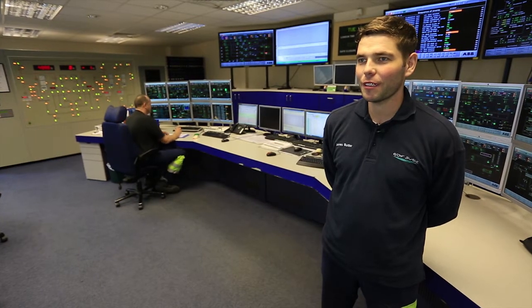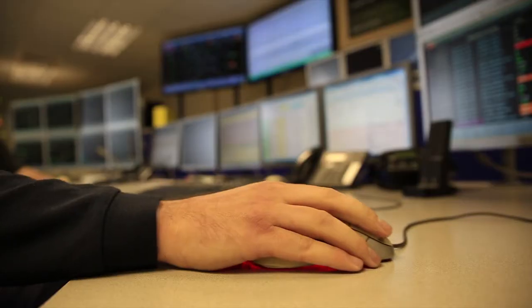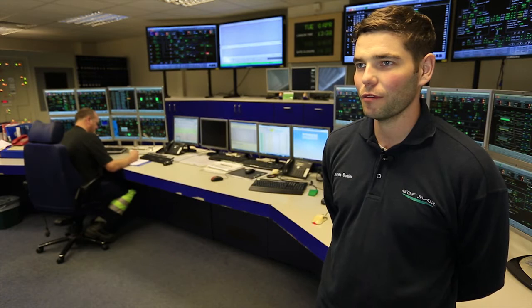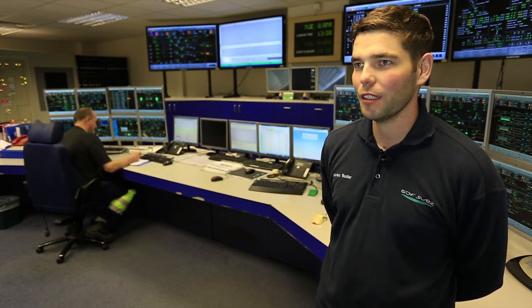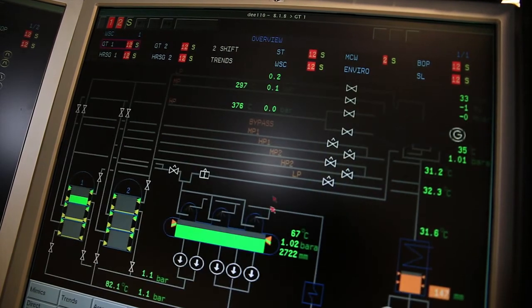My name is James Butler and I work as an operations technician at DCI Power Station. I've been working here for 18 months, previously at Shotton Power Station for four years. DCI is based in Flintshire on the banks of the River Dee and we generate electricity which goes onto the national grid.